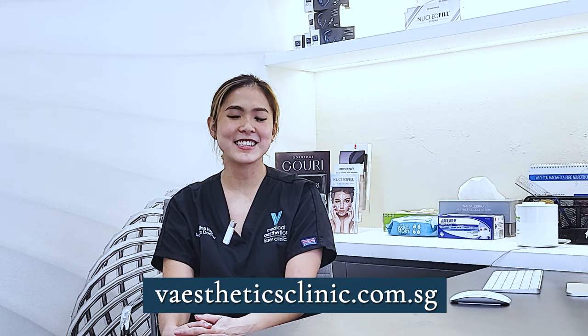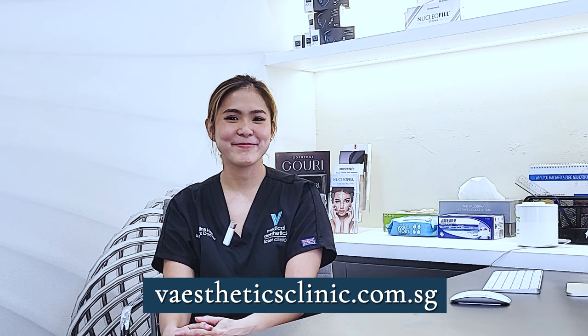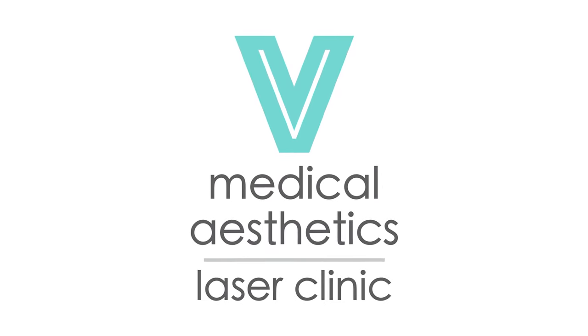For more information, you can visit us at veestheticsclinic.com.sg. We'll see you next time.